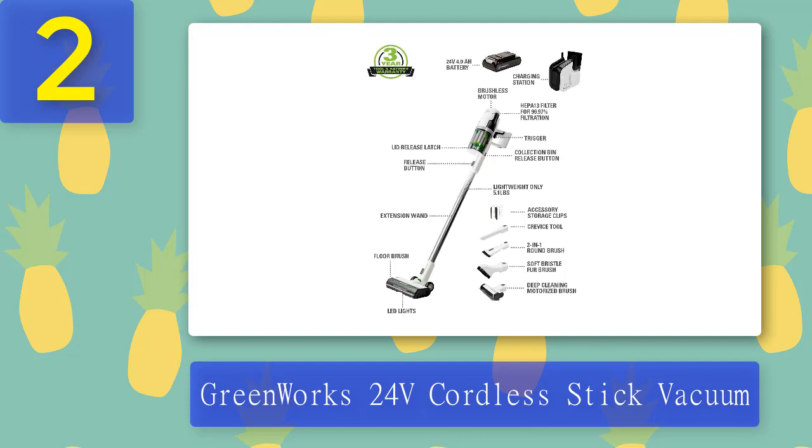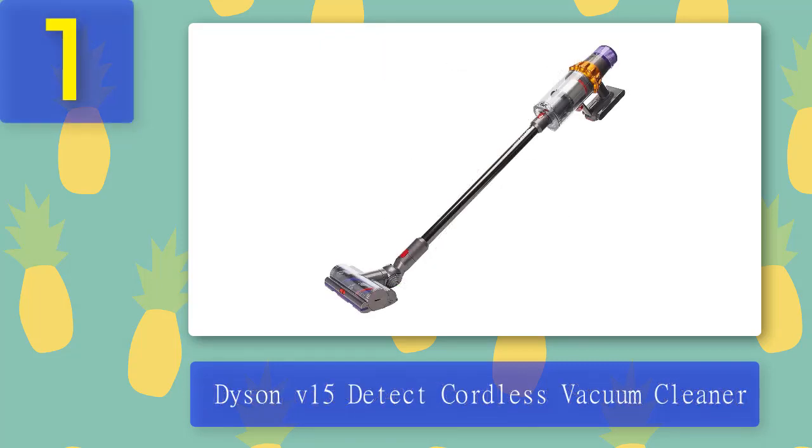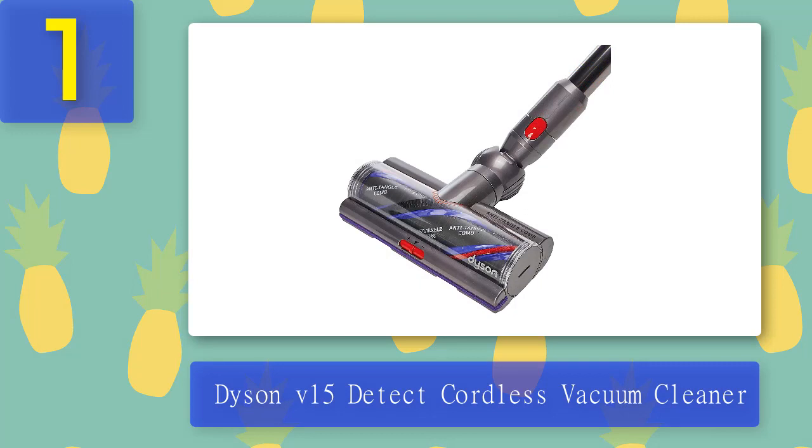Coming in at number 1: the Dyson V15 Detect cordless vacuum cleaner. After learning about how Dyson adds so many incredible updates to every upgraded model, we selected the Dyson V15 Detect over the Dyson V12. The V15 has greater suction, more bin capacity, and is significantly lighter than other models. It also features new technology that counts and measures the size of dust particles, so you know which rooms you need to clean most often.